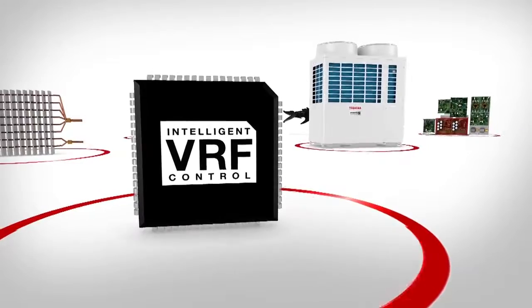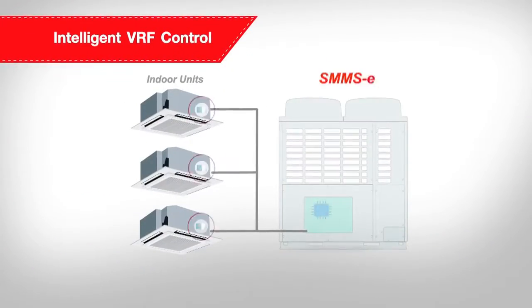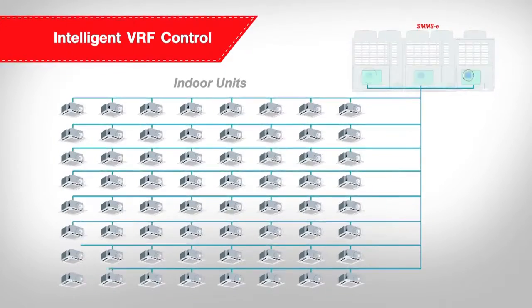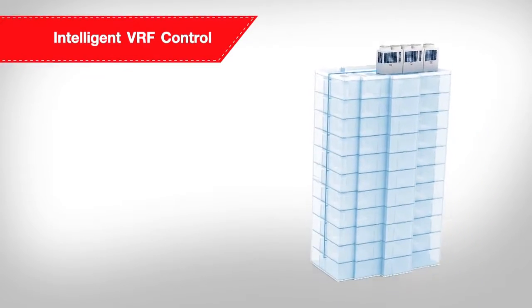The intelligent VRF control assists in adjusting the flow of refrigerant to each indoor unit via an independent PMV controller. Over 300 sensors deliver a carefully calibrated refrigerant stream to each interior unit to create and maintain a comfortable environment.